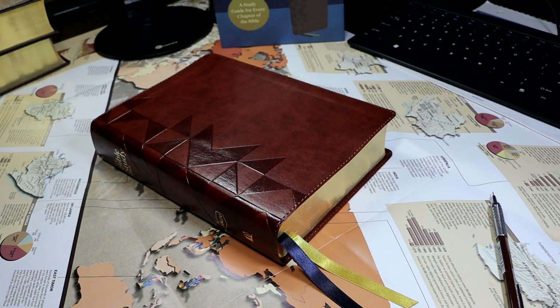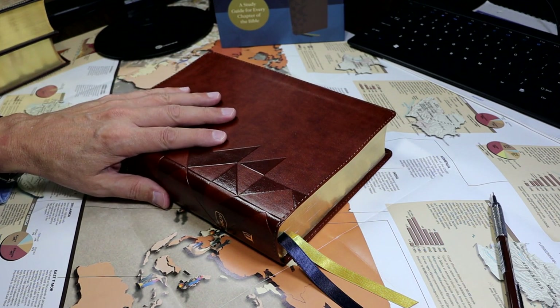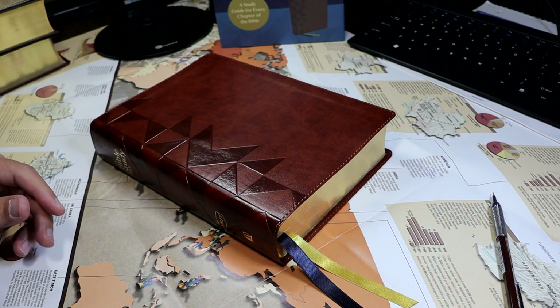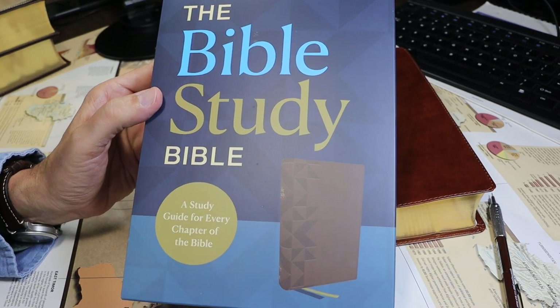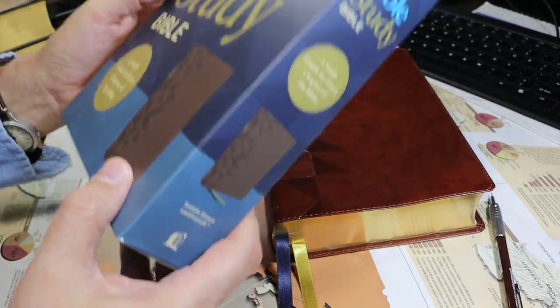In today's video, we'll be taking a look at the Bible Study Bible. This is a rather unique product. It is a 66-book Protestant Bible in the New King James Version. Essentially, it is a text Bible with study guides, a concordance, and color maps. There is no box, but it does come with a cardboard sleeve.